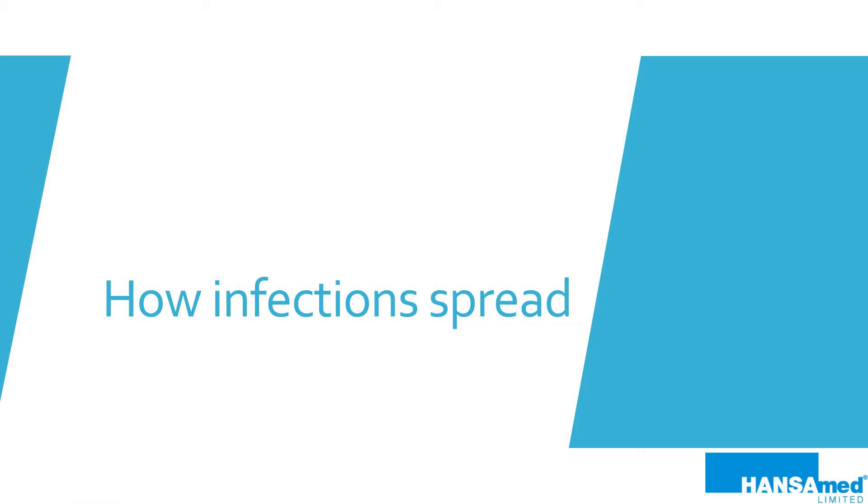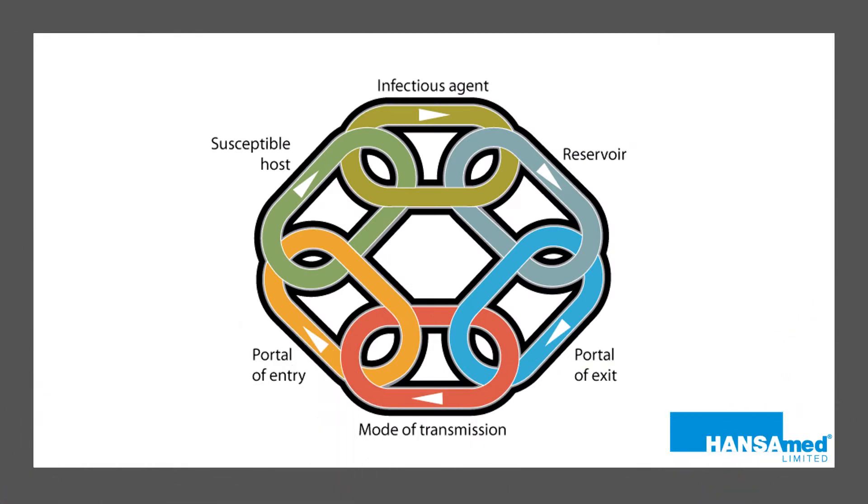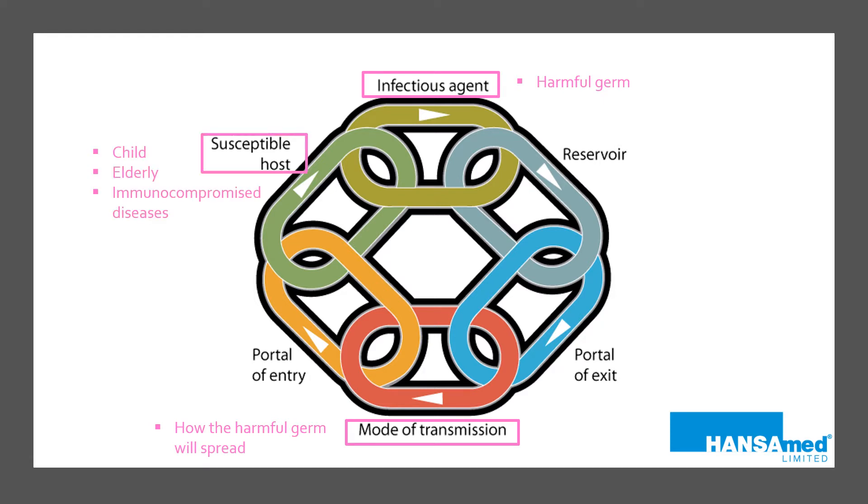The dental system is also being used. Germs are a part of everyday life, and they are everywhere. Instead of being afraid, let's be educated. This image demonstrates the chain of infection. All six elements that make up the chain of infection are needed in order to spread an infection. By removing even just one of these elements, an infection cannot occur. The three most important elements are the infectious agent, which is the harmful germ; a mode of transmission, which is how the harmful germ can spread; and a susceptible host, which could be a child, an elderly person, or somebody with an immunocompromised disease.